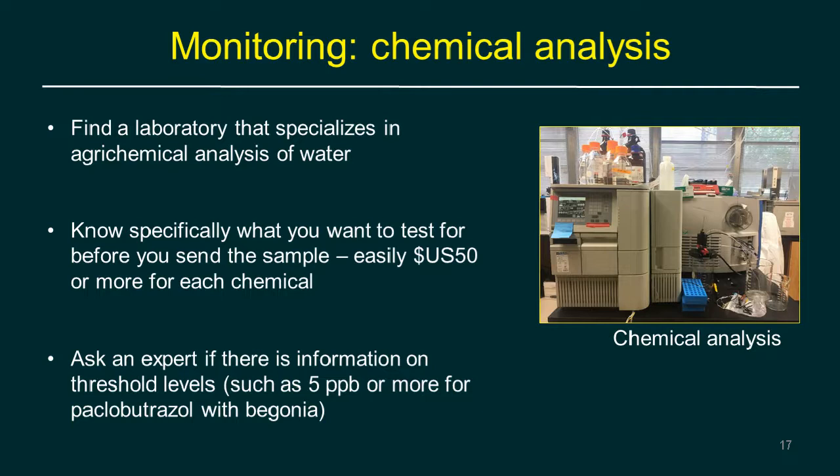A bioassay tells you whether water is impacting growth, but won't tell you exactly what the problem is. For chemical analysis, you need a lab that specializes in this type of work — for example, Waters Ag Lab in Georgia. The challenge is you need to know specifically what you're testing for, because it costs at least $50 or more per chemical. You also need to interpret the results — for paclobutrazole, we know five ppb or more is a problem, but that threshold isn't known for all chemicals.